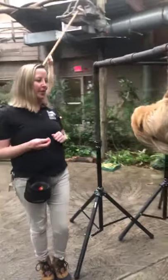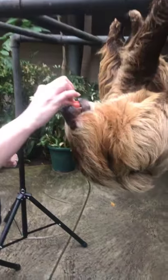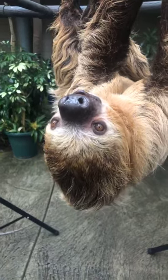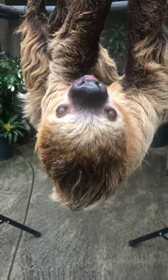So I'm going to give him a little bit of food while he's out. Got some watermelon for him. Is that good? There you go. So I am feeding Mo a variety of foods. You might see some different fruits that I'm offering him, but that is not what he would be eating in the wild.